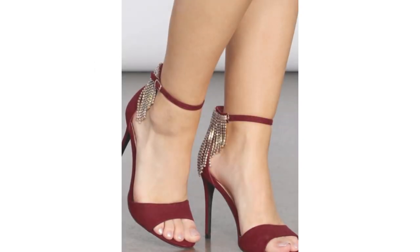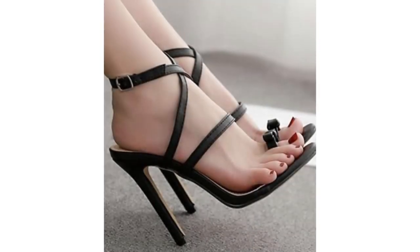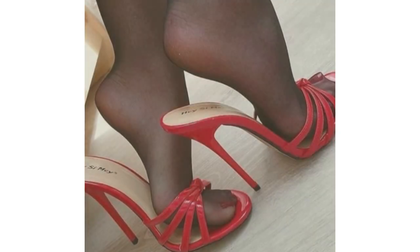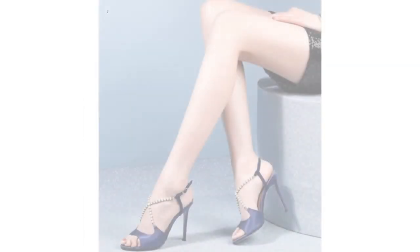Stiletto heels have gotten a reputation to be some of the tallest high heels ever. The good thing about stiletto high heels is that they also have a reputation for looking gorgeous, so wearing stiletto heels will help uplift any outfit idea you have.